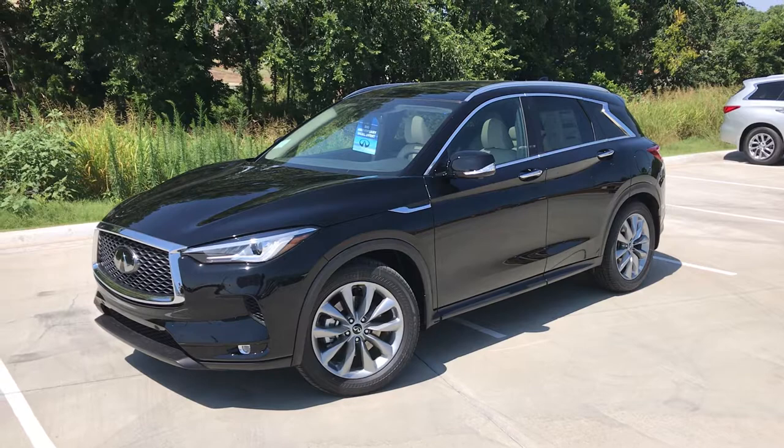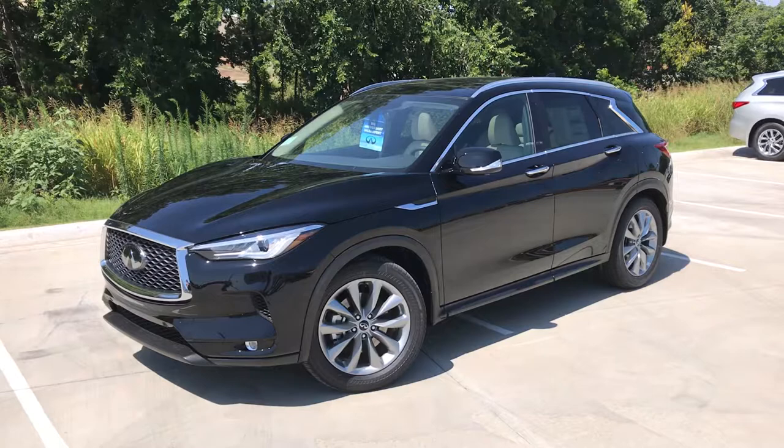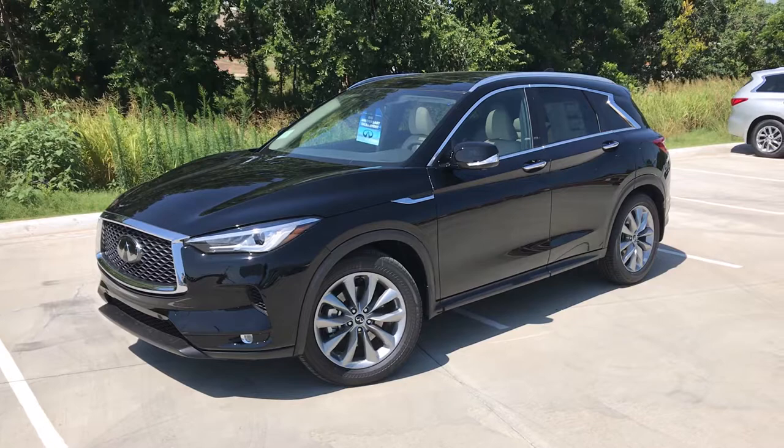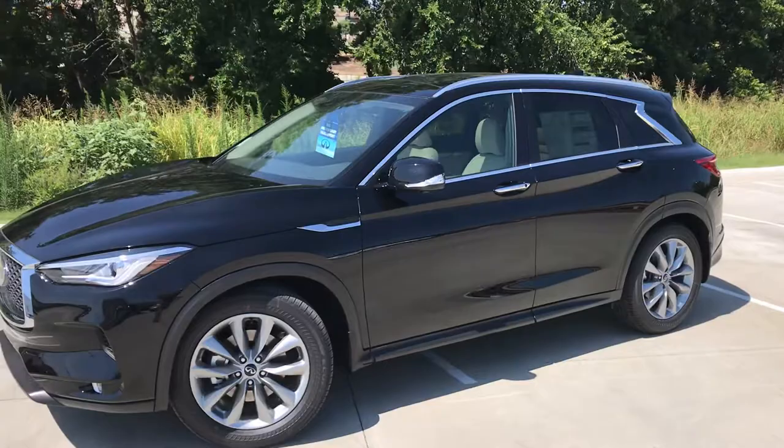Hi there, this is Gregor at Jackie Cooper Infiniti in Tulsa. Really hot Friday afternoon and I thought I would show you one of our new cars. This is the 2019 Infiniti QX50 Essential All-Wheel Drive, with the beautiful black exterior metallic paint.